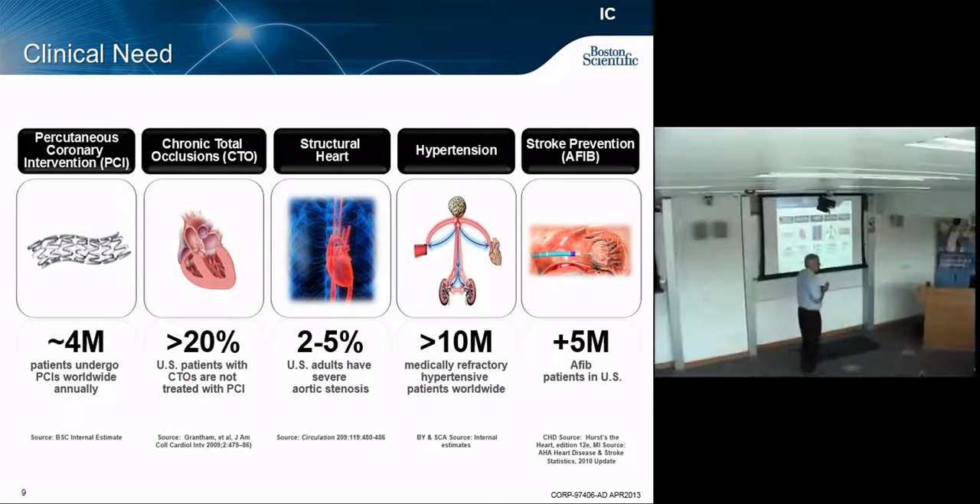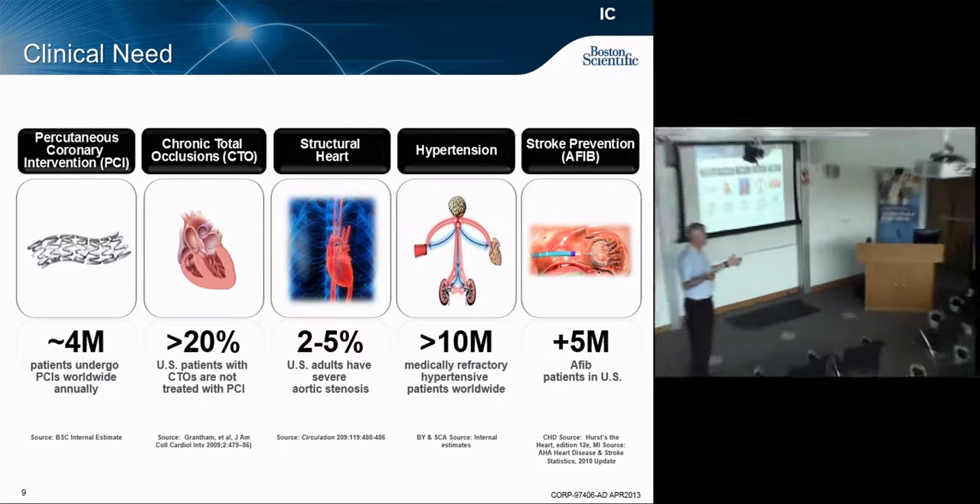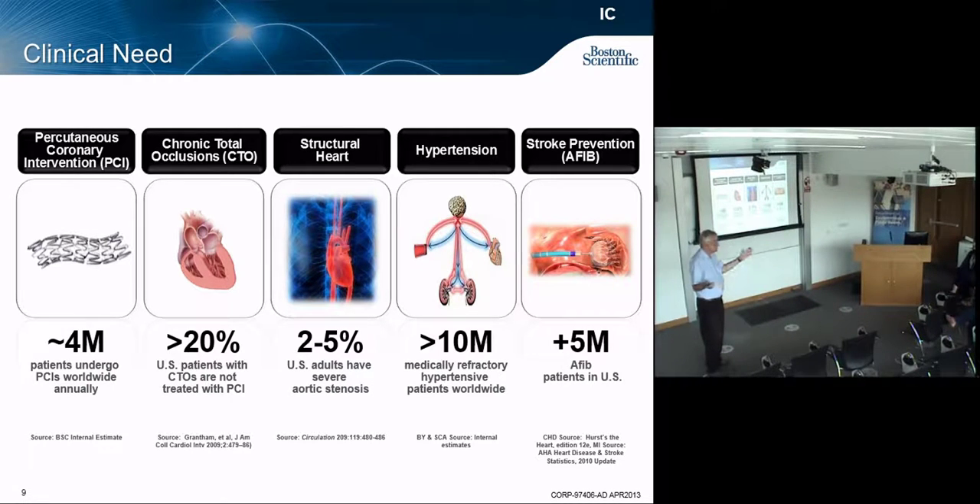For AFib — atrial fibrillation — there are two types of fibrillation: V-fib and AFib. With V-fib you get weak and collapse. With AFib you get a stroke and you die, so that's a really big problem. That's why we concentrate on AFib rather than V-fib.